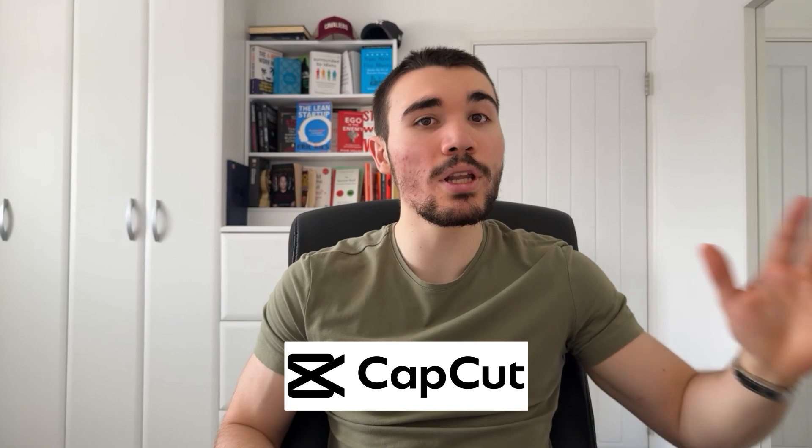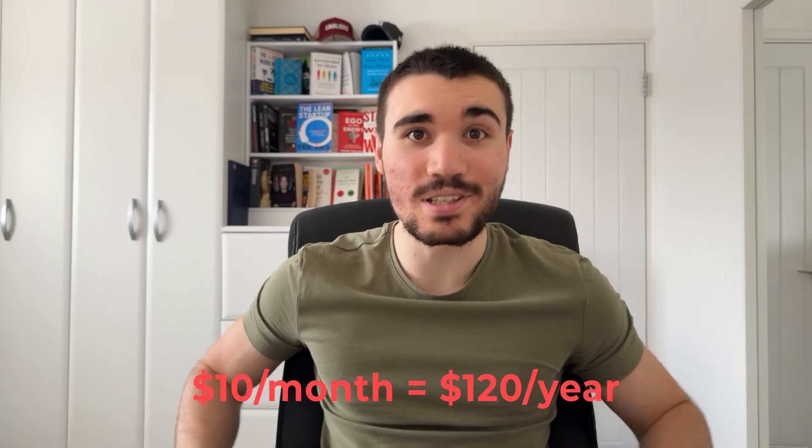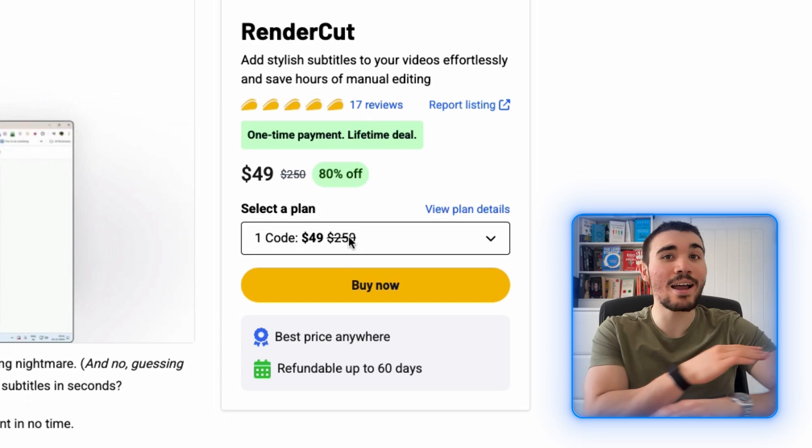The next AI tool I recommend is on AppSumo — it's called RenderCut. This tool enables you to add captions to your videos. This used to be a free feature on CapCut, but recently it was upgraded to pro subscribers only at $10 a month, which means $120 every single year. RenderCut, through AppSumo, is a paid software, but you pay $49 once and get a lifetime deal.